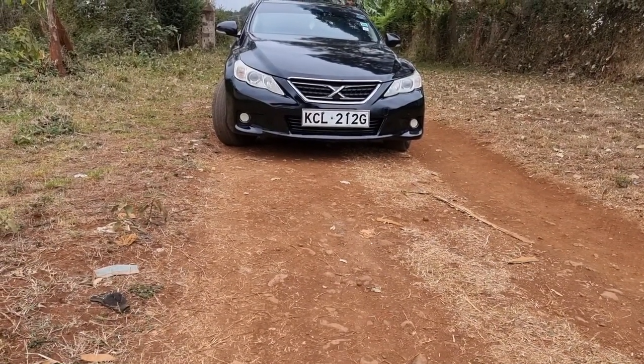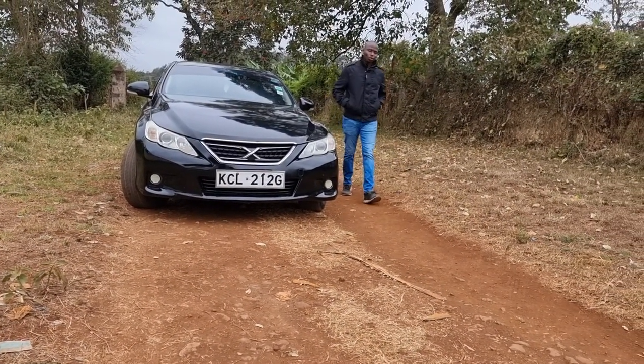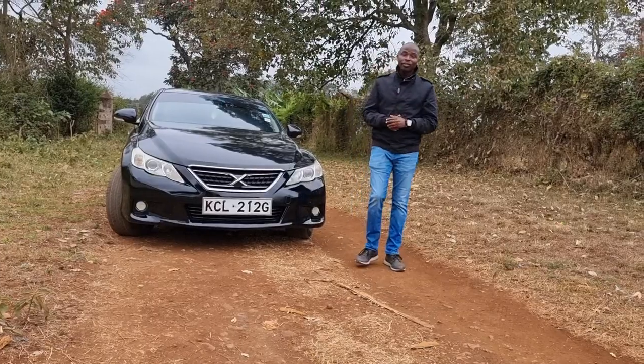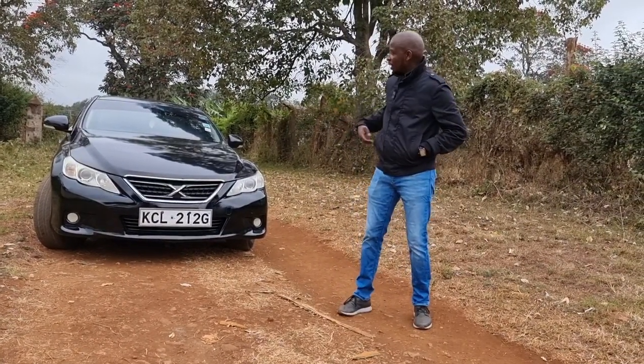Hello, good people, welcome to Keep Left, your all-car guide to all things cars and automotive. As always, my name is Kev, the host who knows most about cars. Today we have the 2010 Mark X.